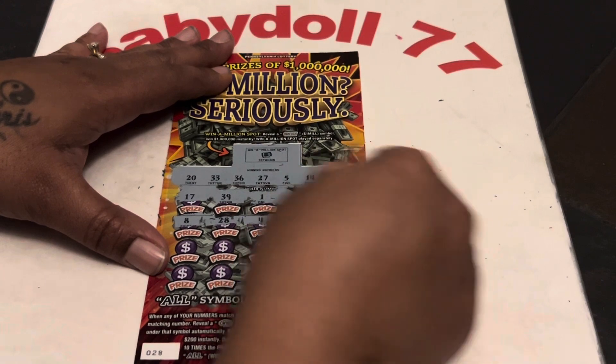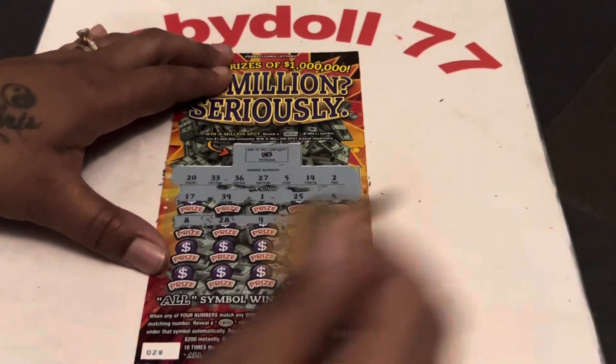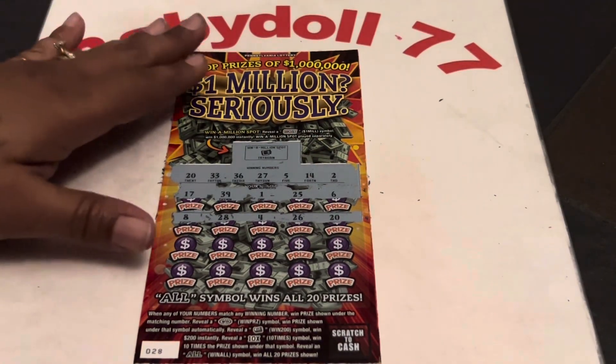Baby doll's four — one off. $26 — one off. We need a $36. We got a winner, guys! We have a win. Boom, baby. We have a matching $20.